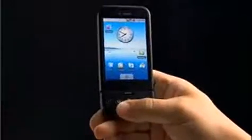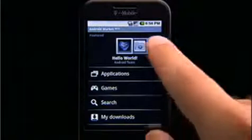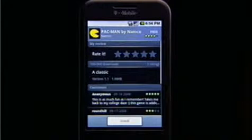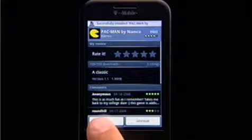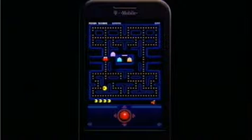G1 is more than just a great phone. It comes loaded with great applications. But if you want more, tap in to the Android Market. User ratings and the ability to easily download what you want make it easy for you to get the best the Android development community has to offer. Everything from breakthrough innovations to familiar favorites. With a steady stream of new programs and applications appearing, there's always something new to discover.